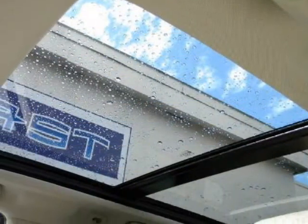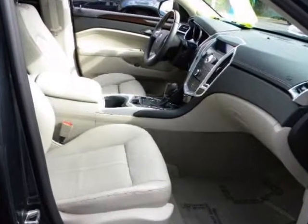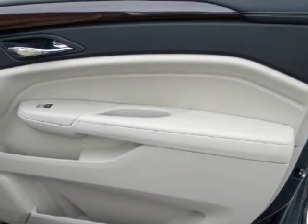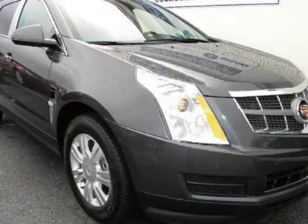You will enjoy all the features on the certified 2010 SRX with options like full leather seating with multiple driver memory settings, heated front seats, power sliding panoramic sunroof, power rear lift gate, remote start, premium Bose audio with CD, parking sensors, and alloy wheels.